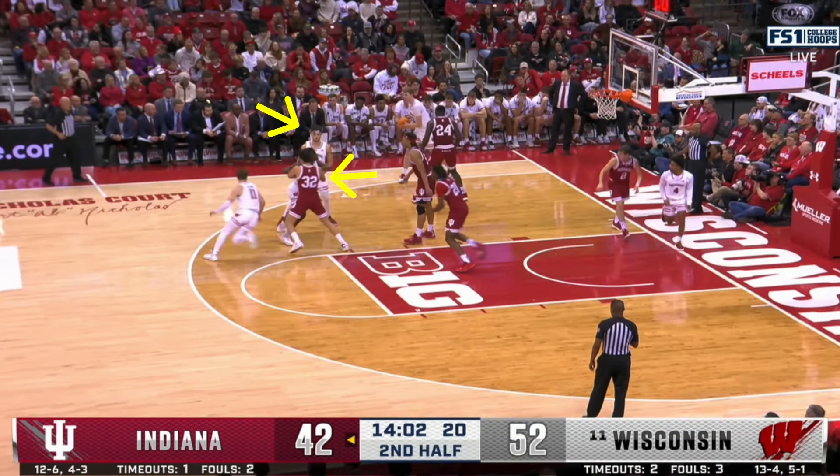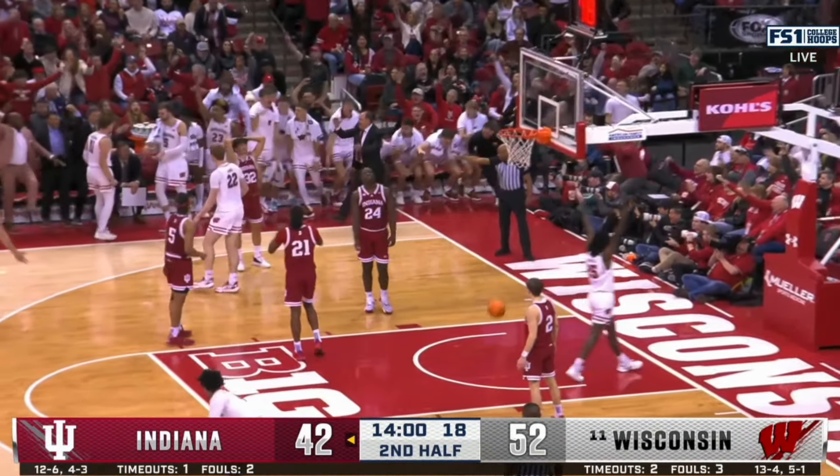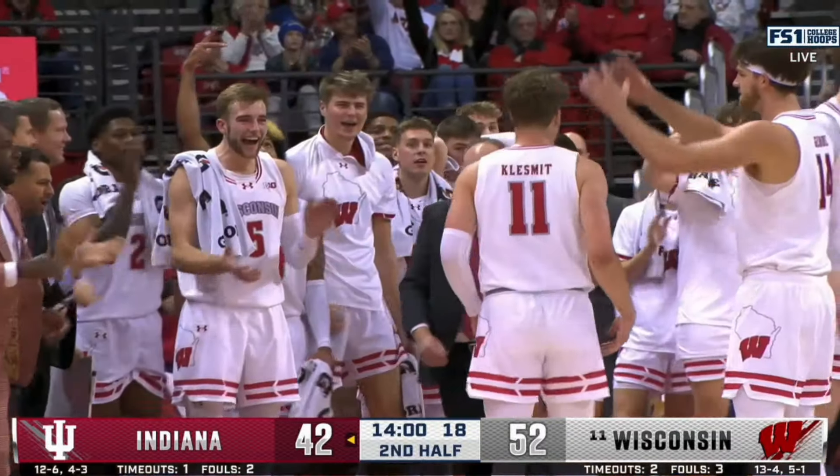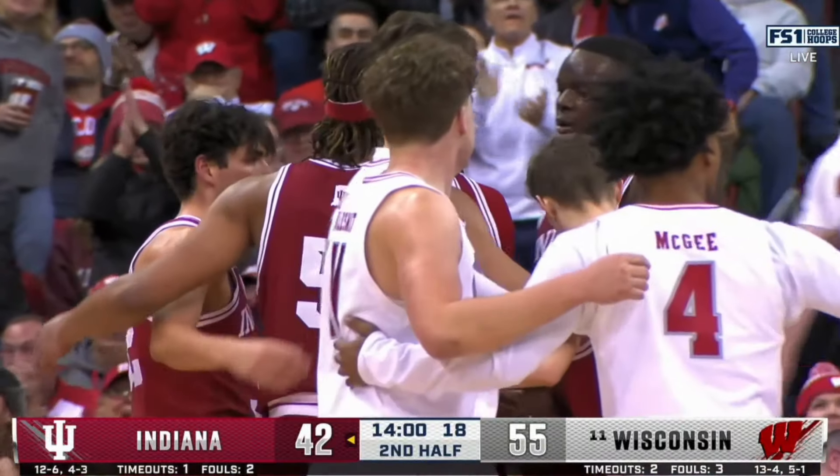The broadcast misses the initial baseline inbounds from Wisconsin, but we see Galloway having to fight around two screens to stick with Klezmutt. His final three-pointer in this sequence was a heat check, as he hit this tough shot and got fouled in the process, making his free throw to punch the lead out to 14 for Wisconsin. After seeing the ball go through the basket a few times, that's how heat checks happen. And that's all she wrote for this edition of Film Session.